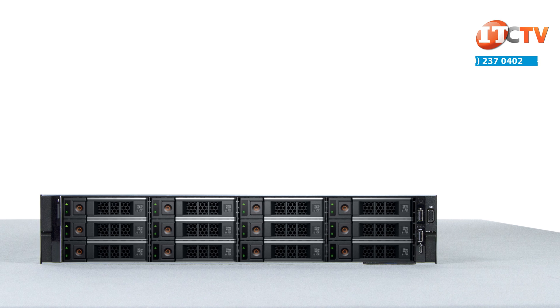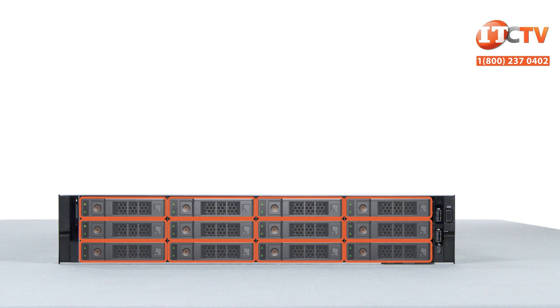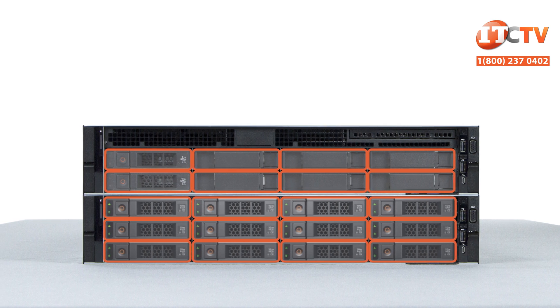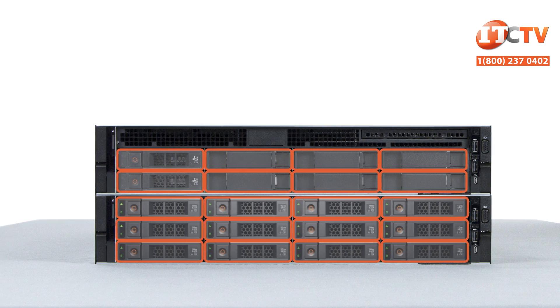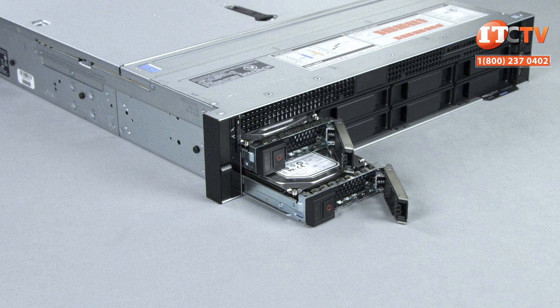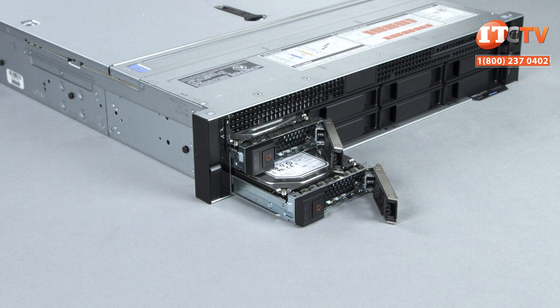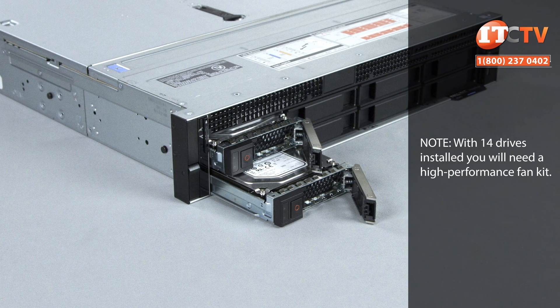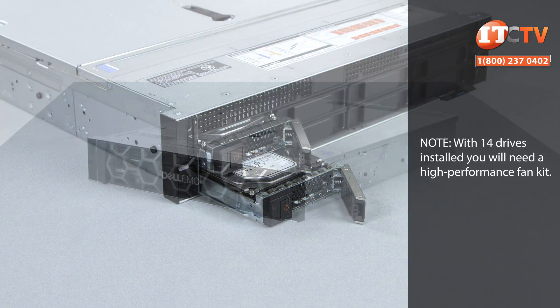Depending on which chassis you choose, the front of the system features either 12 3.5 inch drive bays or 8 3.5 inch drive bays. You can also install 2.5 inch drives in all bays using drive bay adapters. Supported drives include hot-swappable SAS, SATA, or Nearline SAS. Two more 3.5 inch or 2.5 inch drives can be installed in a rear mounted drive cage for a total of 14 storage devices.